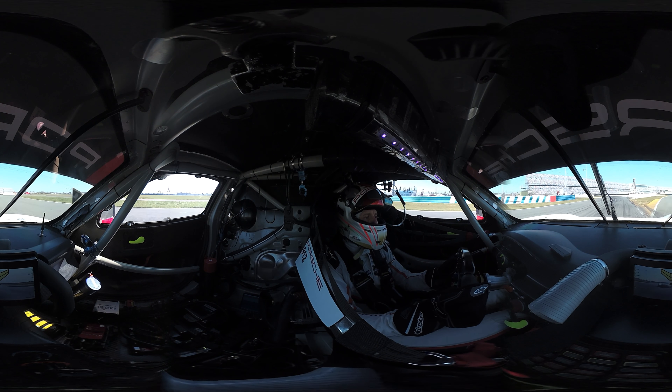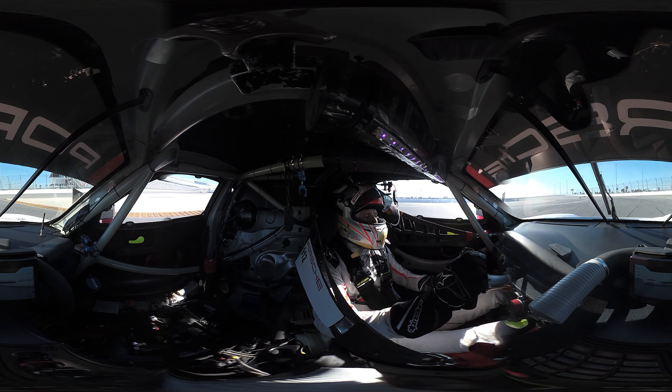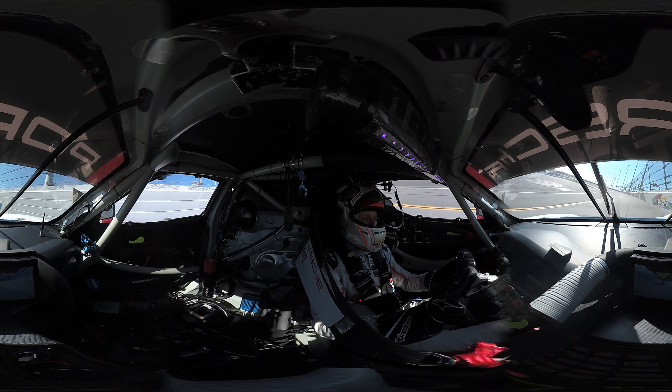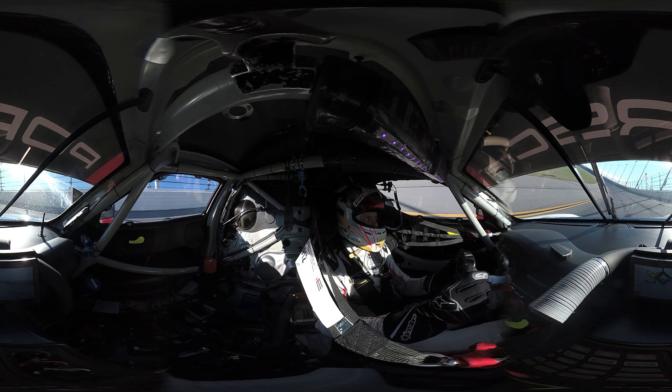And now we approach the last corner of the infield. It's all about the exit here to carry all the speed onto the oval. Very bumpy, so not so easy to do. Now we are on the first part of the oval, and we have a bit of time here to check all the systems and talk to the team.